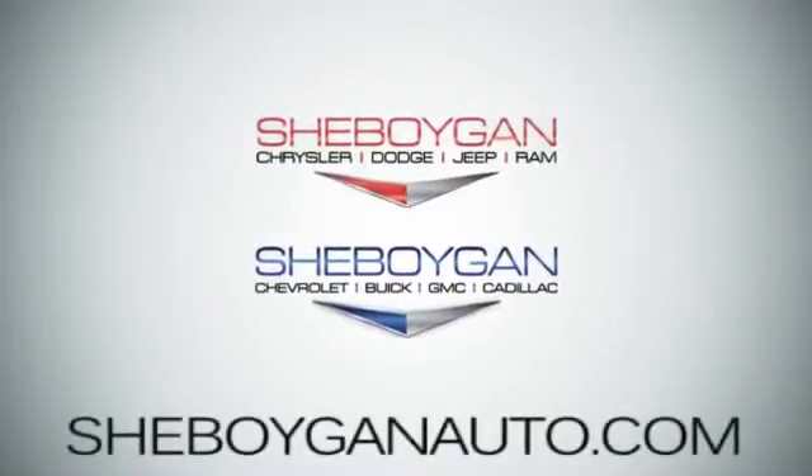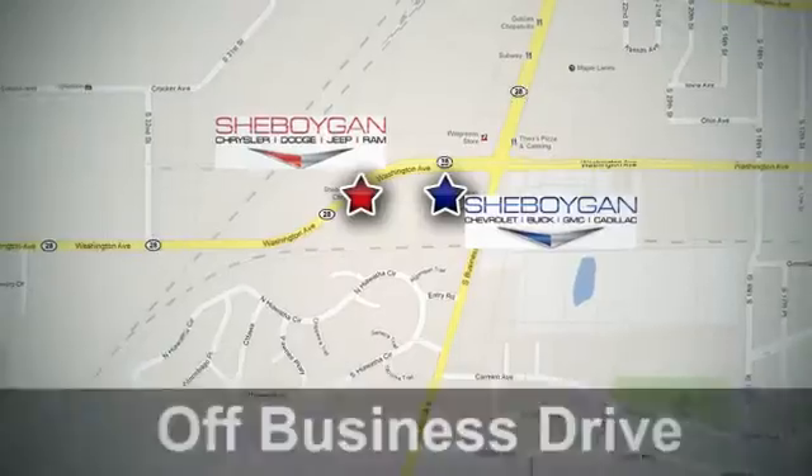Come see us today at Sheboygan Auto, eight brands in one location, off Business Drive in Sheboygan, Wisconsin.